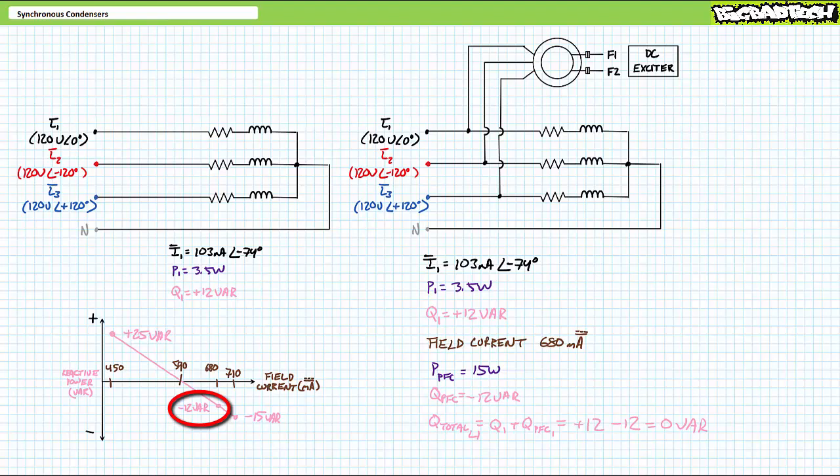Equal in magnitude yet of opposite polarity to the load. Given current to the load lags and current to the synchronous condenser leads, source current — the summation of load and synchronous condenser current — appears in phase with supply voltage. The equal and opposite amounts of reactive power drawn by the load and supplied by the synchronous condenser cancel each other out, such that each phase is under the impression that it needs to only supply 3.5 watts of real power to the load and 15 watts to the synchronous condenser, for a total of 18.5 watts. Any reactive power is exchanged between the load and the synchronous condenser at the point of use, and the source stays out of it.